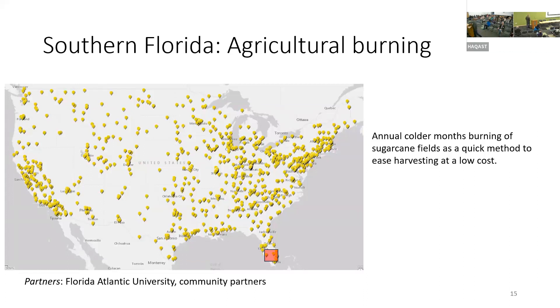Next is a study talked about yesterday by Cheryl Magsman and Annie in the Southern Florida region. In short, sugarcane companies expedite harvesting by burning the plants, which lowers their costs at the expense of exposing people to smoke.